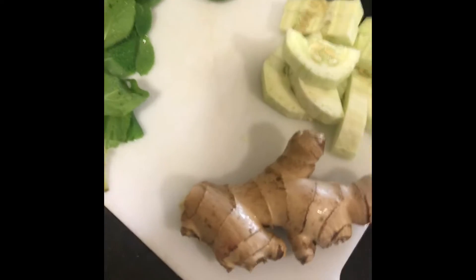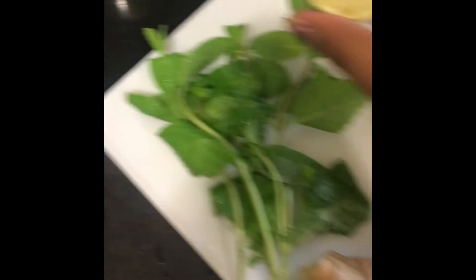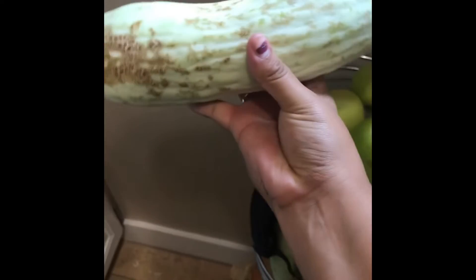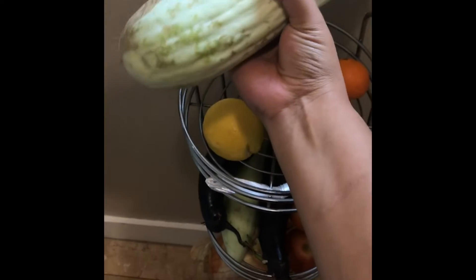Let me show you what the ingredients are and how much I use. I totally forgot to record from the beginning, but usually I get about four stems of mint, wash them, then half a lemon, and half a cucumber. The cucumbers I get are from my grandpa's garden and they're about this size, so I usually cut around here.